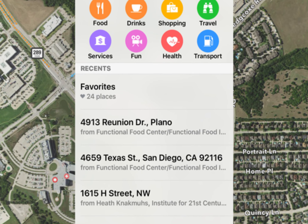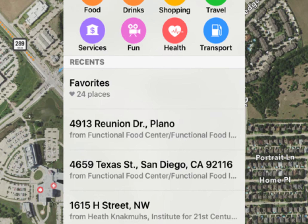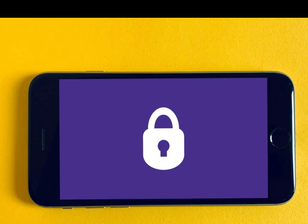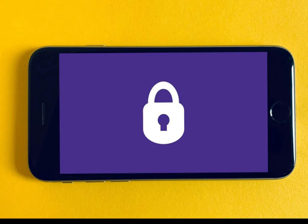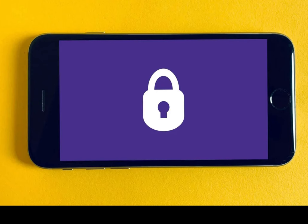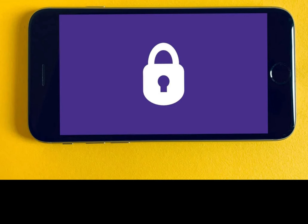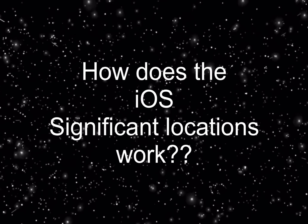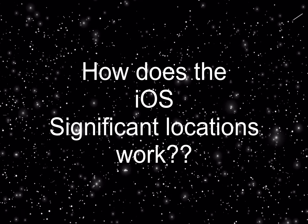You might also get notifications about traffic and weather at that location. Importantly, locations are only stored on your device, not in iCloud. Significant Locations is also something you can opt out of, and if you feel this is a violation of your privacy, you can turn it off.